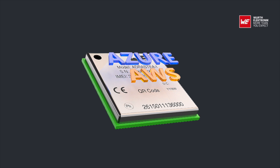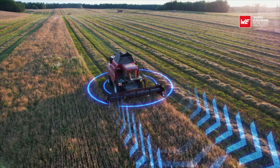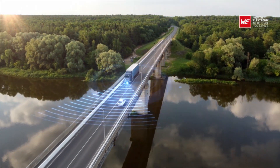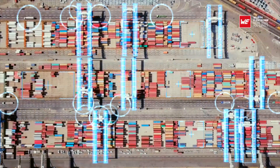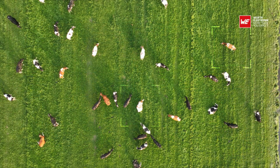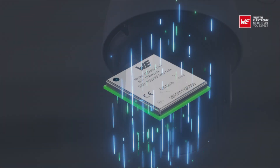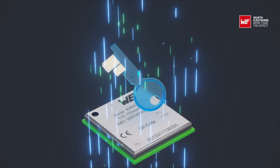Adrastia 1 is ideal for industrial IoT applications, smart agriculture, smart logistics, and smart metering applications such as container tracking, livestock monitoring, and wireless alarm systems. Adrastia 1 — your key to cellular technology.